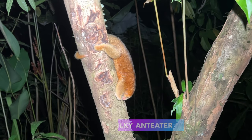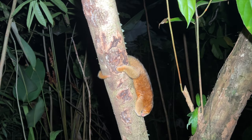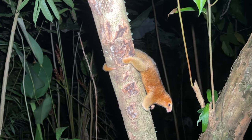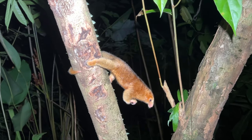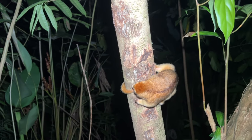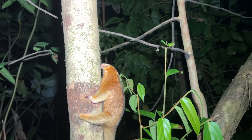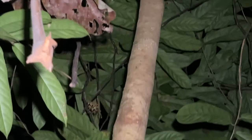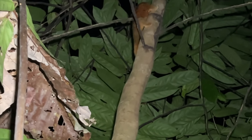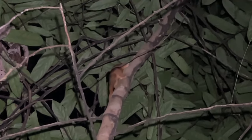It is a silky anteater. Oh my gosh — I just can't believe it. This is one of the edentates, related to the sloths, the anteaters, the armadillos. Look at that — oh my gosh. You can see this little critter going up the tree. Wow — that's a new species for our property here. Silky anteater. Way cool. Way frickin' cool, man.